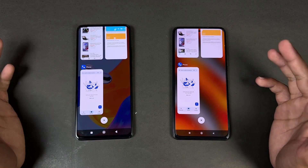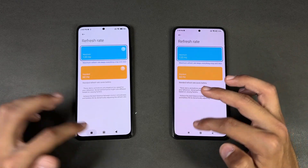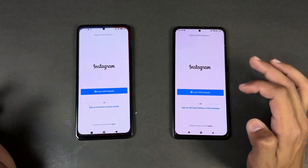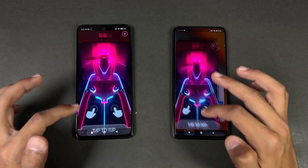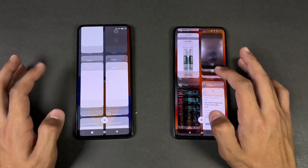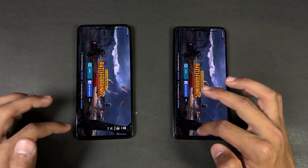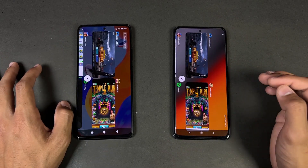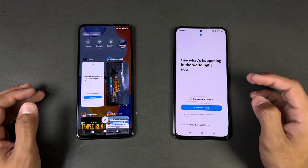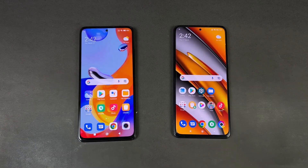Now let's check RAM management — both phones have 8GB of RAM and an extended RAM feature. Going back through the apps on the Poco: phone dialer, settings, Amazon Shopping, Candy Crush, Instagram, Pinterest, Snapchat, Spotify, Subway Surfers, Temple Run 2 — no refresh on any. PUBG Mobile also not refreshed. On the Redmi, the phone dialer, Amazon Shopping, and Twitter refresh, while most others remain in RAM. Overall, the Poco's RAM management is better — not a single refresh.